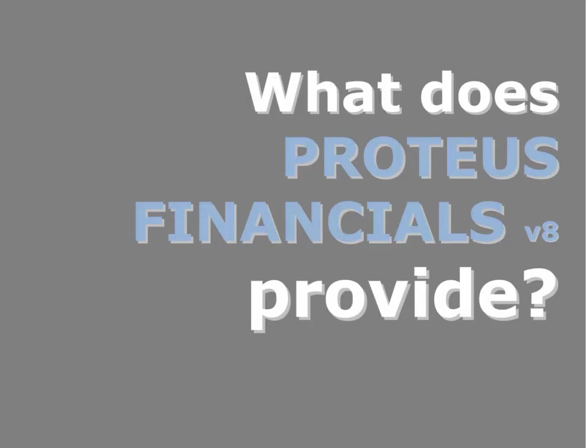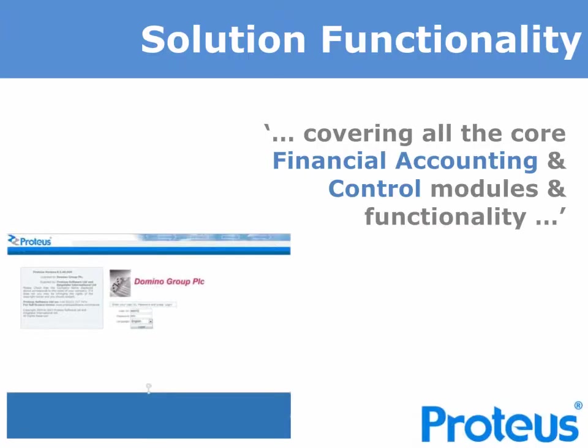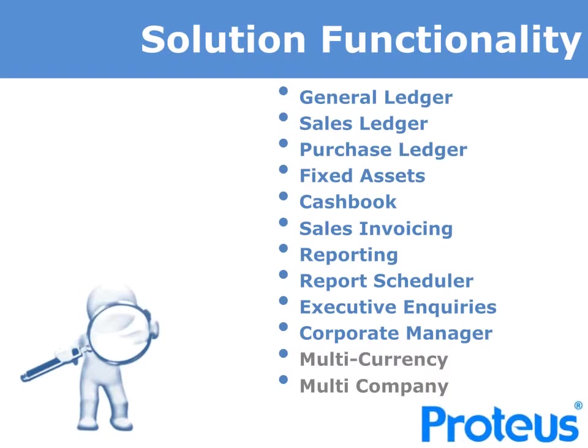Proteus Financials provides a comprehensive Financial Accounting Control solution. The solution covers all essential and normal Financial Accounting Control modules with full integration and rich functionality. In addition, Proteus is a multi-company, multi-currency solution. We also provide a module called Corporate Manager, which allows a level of organizational charting to be overlaid on the system — particularly useful in complex organizations for branch accounting, restricting user access, location P&L reporting, and undertaking organizational reporting changes.